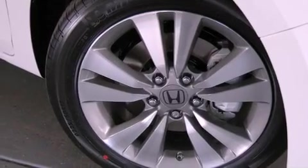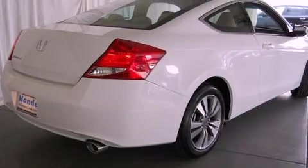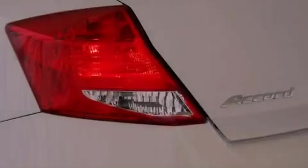All of the following features are included: a power moonroof, heated front seats, XM satellite radio, and a passenger side vanity mirror.